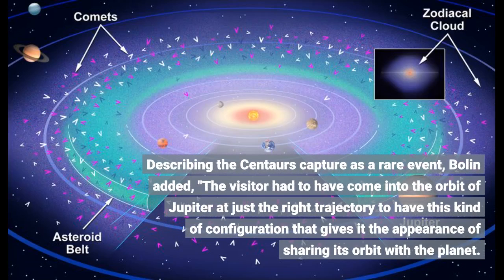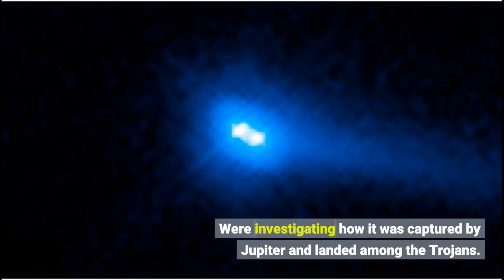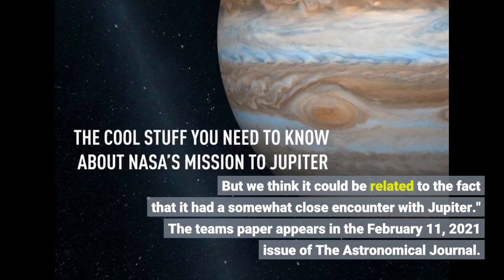Describing the Centaur's capture as a rare event, Bolin added that the visitor had to have come into the orbit of Jupiter at just the right trajectory to have this kind of configuration that gives it the appearance of sharing its orbit with the planet. We're investigating how it was captured by Jupiter and landed among the Trojans, but we think it could be related to the fact that it had a somewhat close encounter with Jupiter. The team's paper appears in the February 11, 2021 issue of the Astronomical Journal.